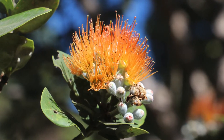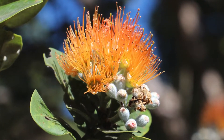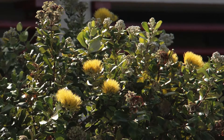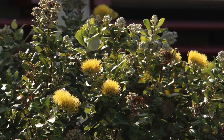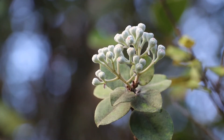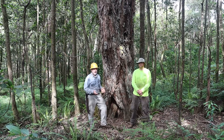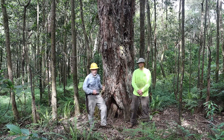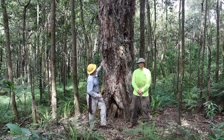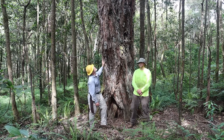The red-flowered ones are called lehua apapane, after the apapane bird which has red feathers, and the yellow-flowered trees are named lehua mamo, after the mamo bird, which was a black bird with bright yellow feathers. Within Incana, even the buds tend to be fuzzy — a lot like Polymorphia. Metrosideros polymorpha variety Incana can be just small trees on lava fields, but in older forests with deep soils like here on the Hamakua coast, they can grow into real giants — about five feet in diameter and about eighty feet tall.